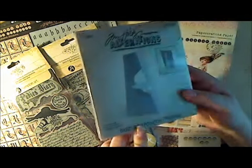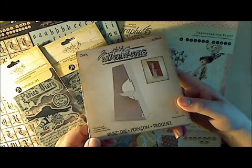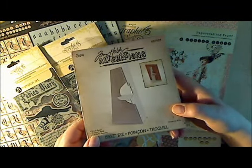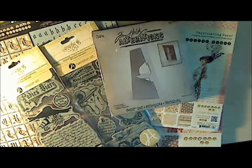Lastly I got the easel die. I've been on the fence about this one but I finally figured I'd go ahead and get it because I have some ideas in mind for it. So that's what I got from Pink Scrappers Boutique. Thanks so much for watching and have fun — I'm going to go play with my Ladies Diary now. Bye bye!